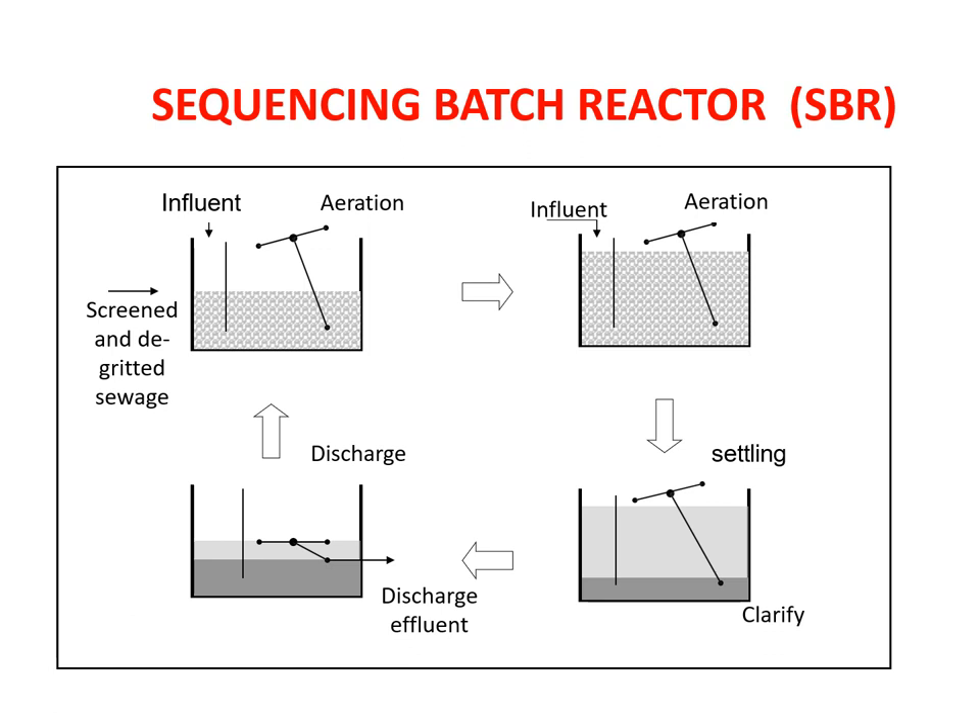Once the aeration is done, we give time for it to settle. Once the sludge is settled, we discharge the effluent. We discharge it and retain a certain amount of sludge, so that it acts as a seed for the next batch to be filled up. We retain the sludge, add the influent again, and repeat the process. Everything happens in a single tank in a sequencing phase.